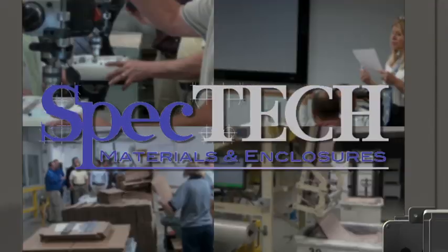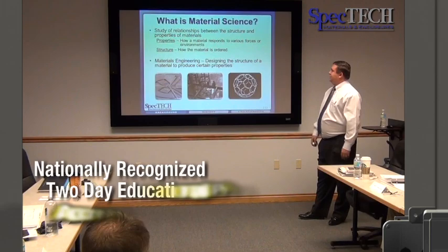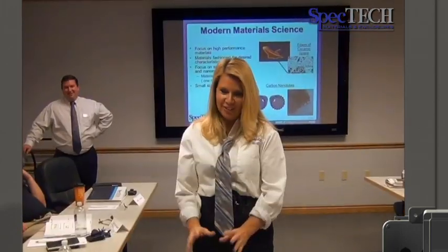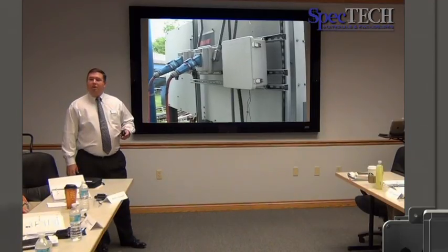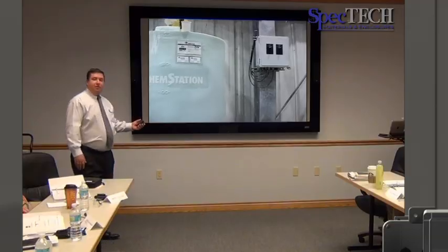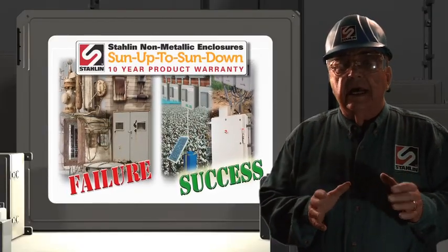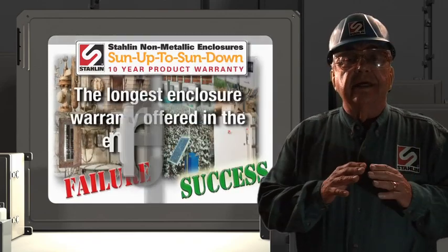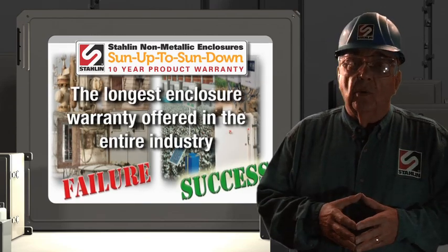Our leadership even extends to hosting SPECTEC, the only national accredited educational experience developed to provide knowledge of materials sciences and the proper selection of enclosures — application specification where performance matters. All of this enables us to offer a 10-year warranty on manufacturer's defects, the longest enclosure warranty offered in the entire industry, where warranties are usually only one year.